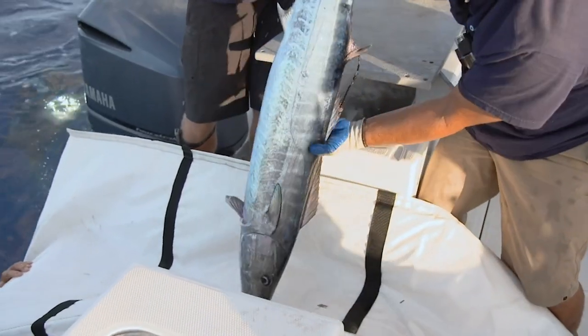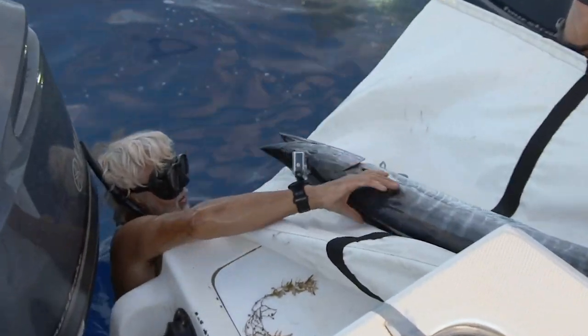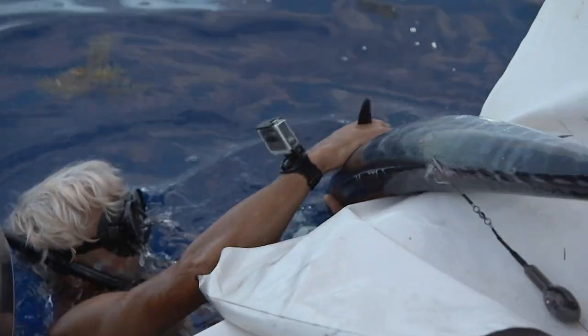Finally, the team will satellite tag and release a wahoo. The Ocean Vet team wants to know more about this species' long-range migrations.